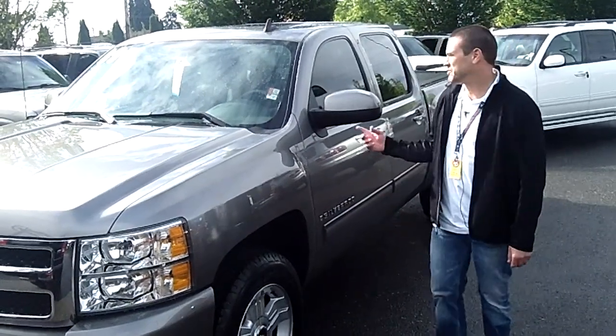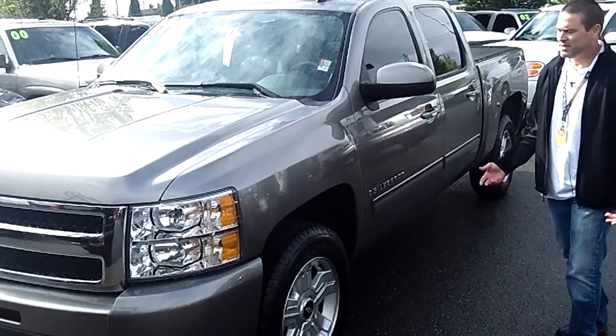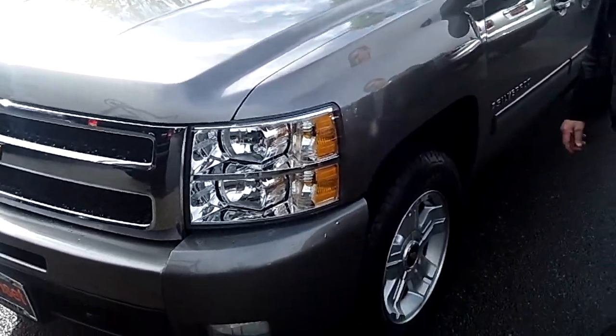Hi, my name is Shawn over here at Sunset Chevrolet. Today we're here to look at the 2009 Silverado Half Ton. It's stock number PT570A.